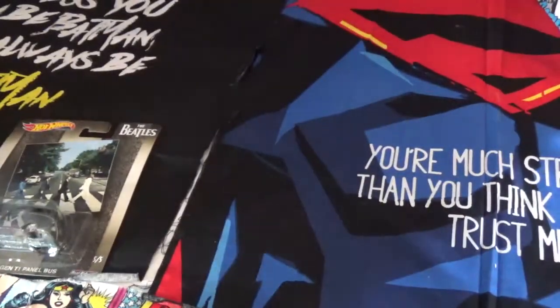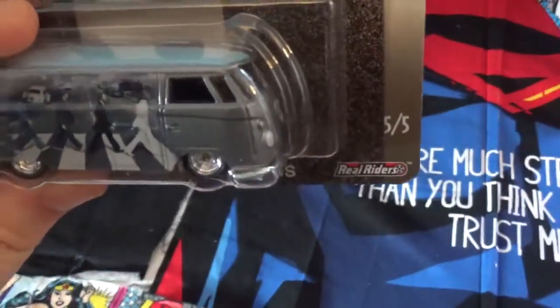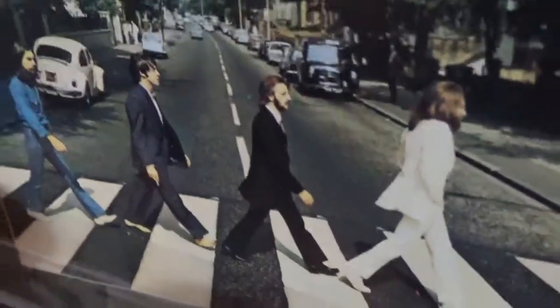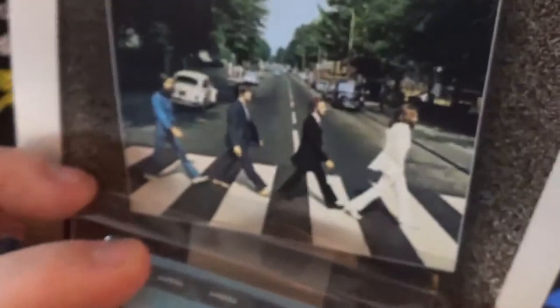So the duo of Abbey Road — this is actually a Volkswagen T1 panel bus. It has them walking across the crosswalk. This is the photo that inspired the 'Paul is dead' rumors because he's walking in bare feet. Which is not true — Paul is still alive and well.